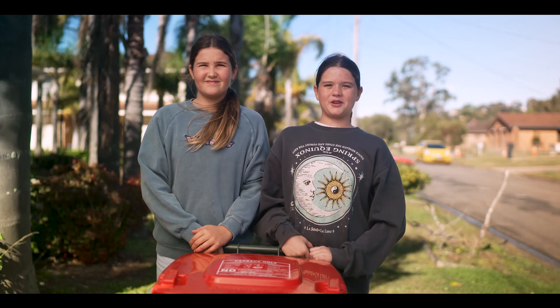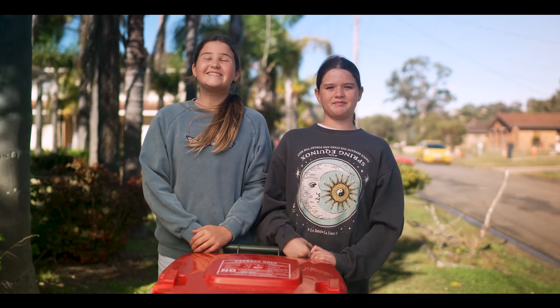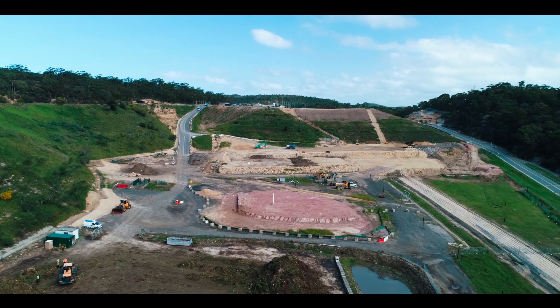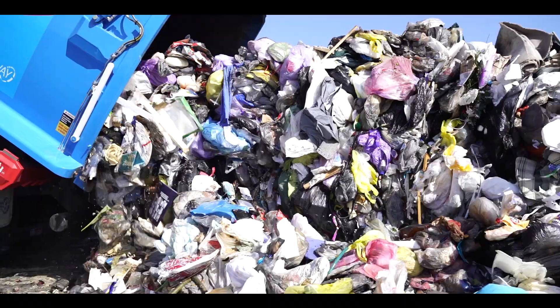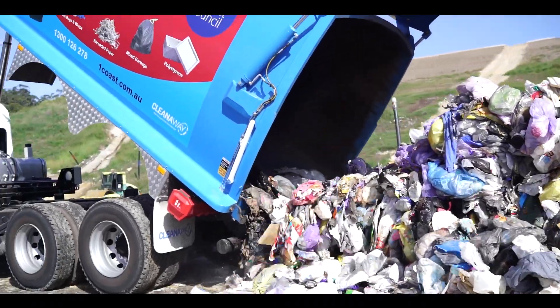Once the rubbish collection run has finished, the truck delivers the material to the closest landfill facility. The landfill is a big hole that has been dug into the ground. The truck is ready to check how much rubbish it has collected, and then the rubbish is tipped out of the truck at the landfill site.